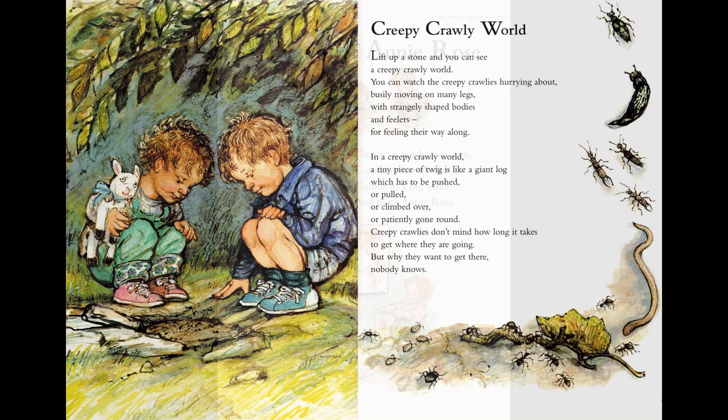Of course, Alfie and Annie Rose like anything that's tiny and crawls about. Lift up a stone and you can see a creepy crawly world. You can watch the creepy crawlies hurrying about, busily moving on many legs with strangely shaped bodies and feelers for feeling their way along. In a creepy crawly world, a tiny piece of twig is like a giant log which has to be pushed or pulled or climbed over or patiently gone round. Creepy crawlies don't mind how long it takes to get where they're going. But why they want to get there, nobody knows.